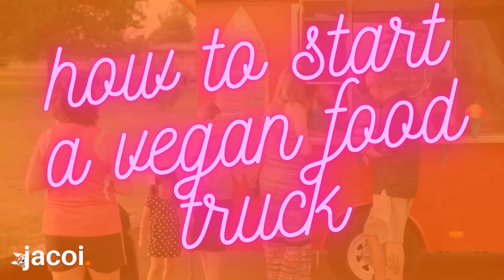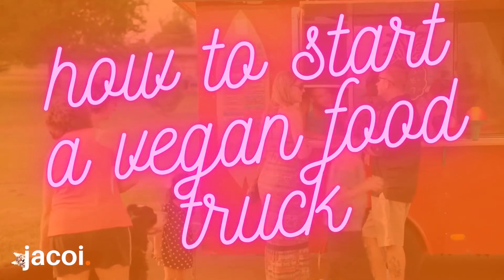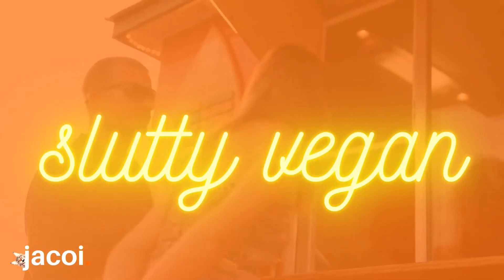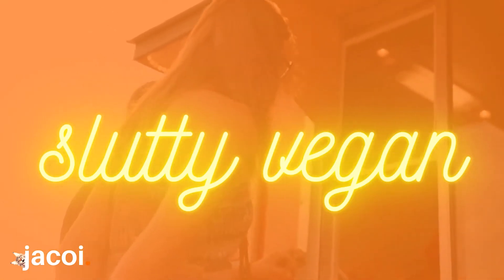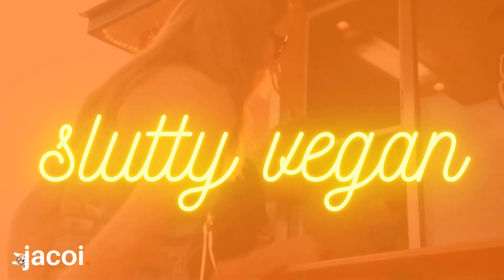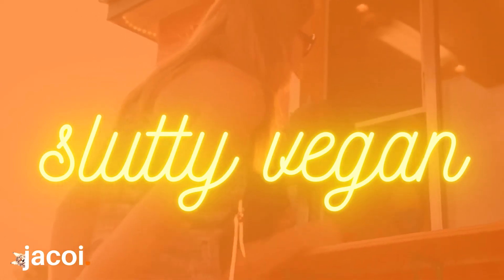A vegan food truck is a large vehicle that has a kitchen where you can make and serve vegan food and drinks. Pinky Cole's success with five-hour lines of more than 500 people at the Slutty Vegan food truck woke many up to the potential of this market.